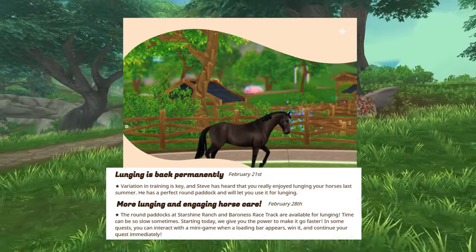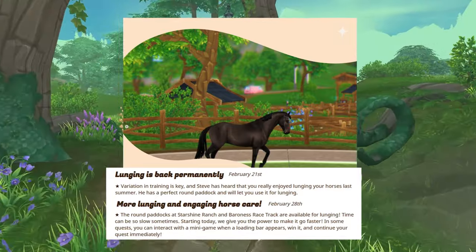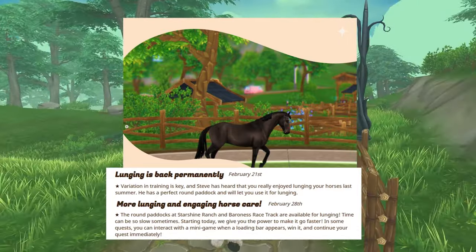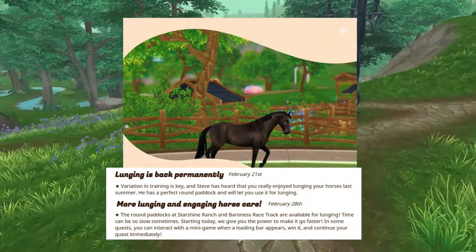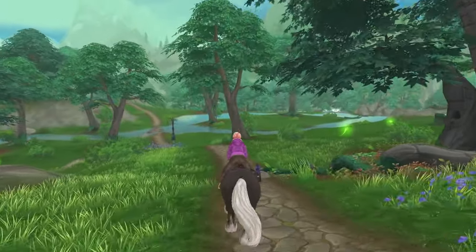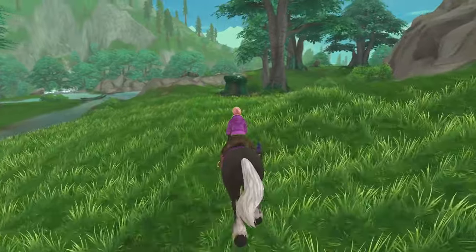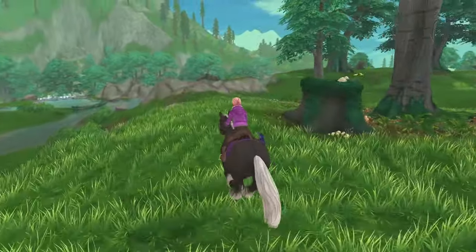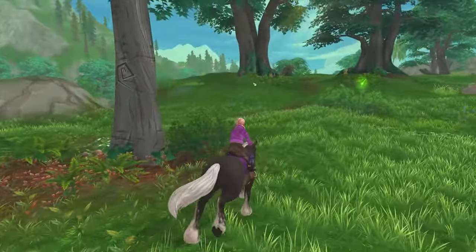They also say that time can be so slow sometimes, but starting today they give you the power to make it go faster. In some quests, you can interact with a mini-game when a loading bar appears — win it and continue your quest immediately. That is going to be perfect for YouTube videos because whenever they clock quests, it just delays your video. We all just like to get through the quests and experience them. That's something they're implementing at the end of February.